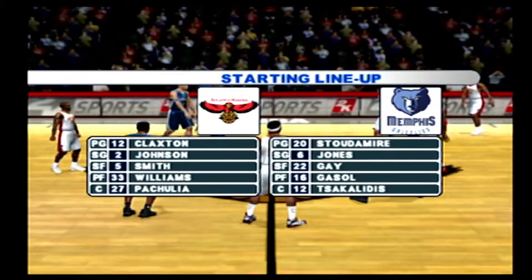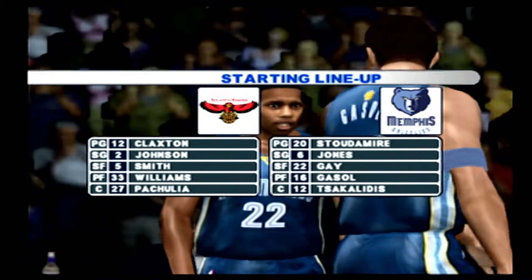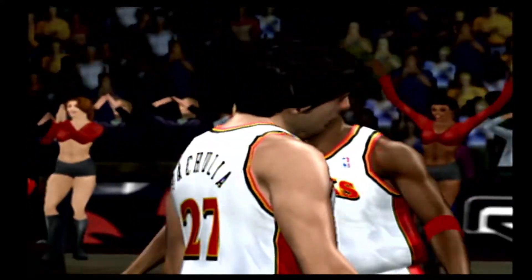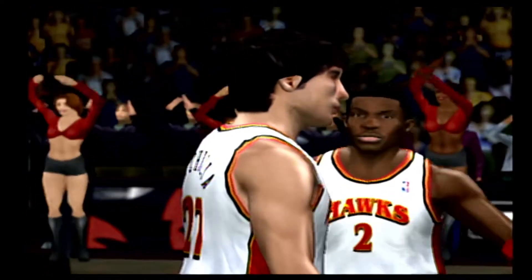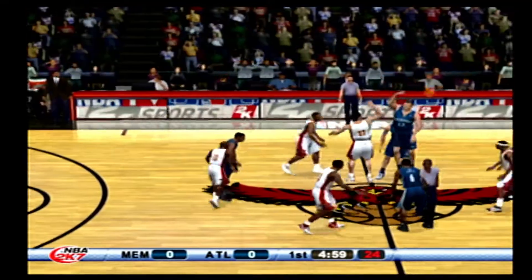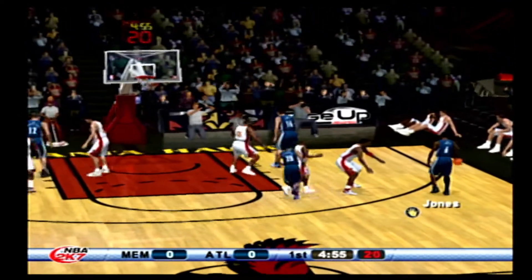A quick look at the starting lineups as we get set for tip-off. The Hawks do a great job of knocking down their shots at the line. The Grizzlies are really efficient at the free-throw line as well. All right, Kenny, we're just about ready for the tip to get this one started. The Grizzlies control the tip-off and we'll get this one started.